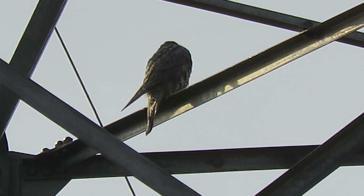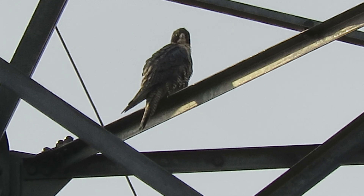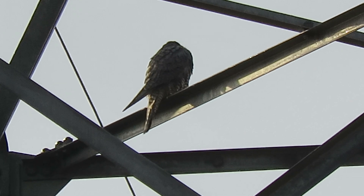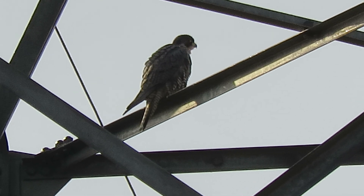They hunt either north or south, so when he hunts to the north we get him up here. When he hunts to the south, well, we can't find him because there's no place to park. He's usually here in the morning, sometimes at noon, so we always make sure we come down in the morning.